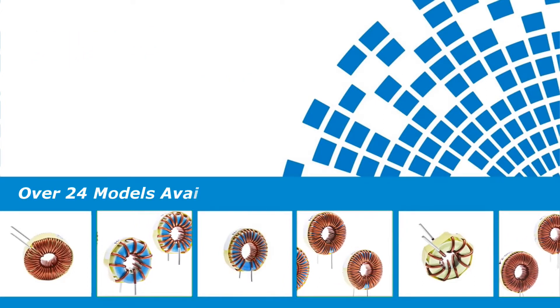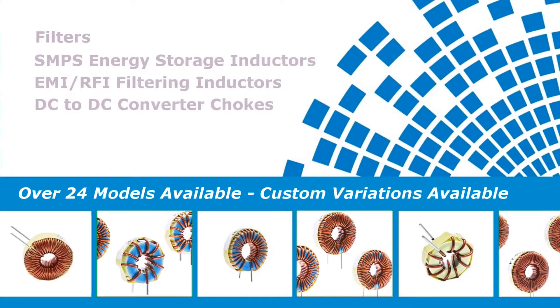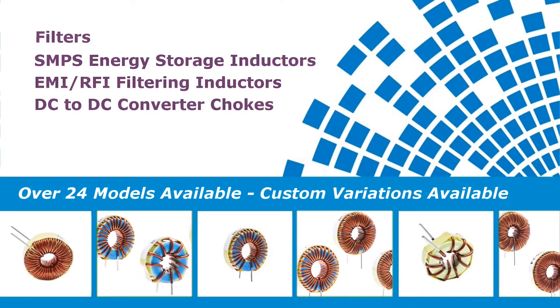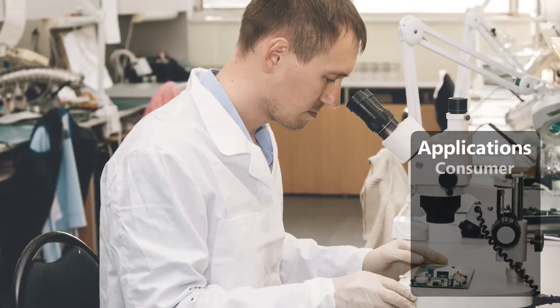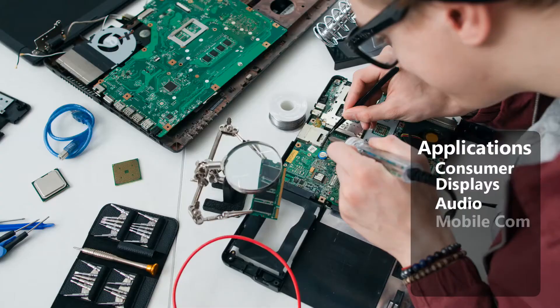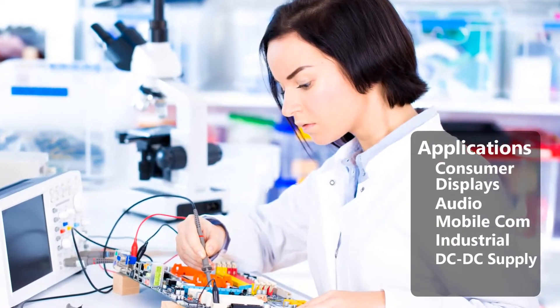With over 24 different models available, they can be used as filters and even energy storage devices. Typical applications include consumer products, LCD TVs, car radios, mobile communication devices, heavy industrial applications, and DC to DC power supplies.